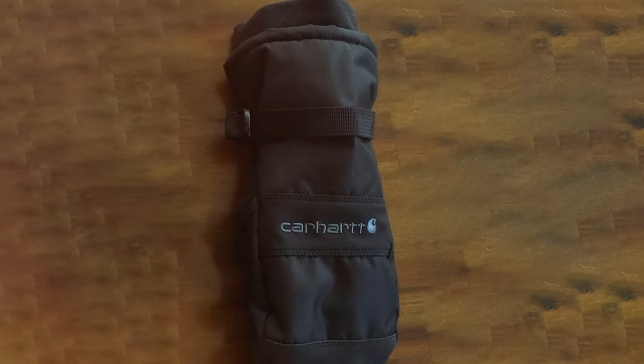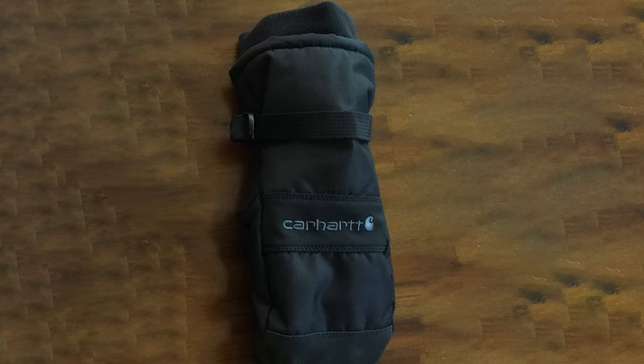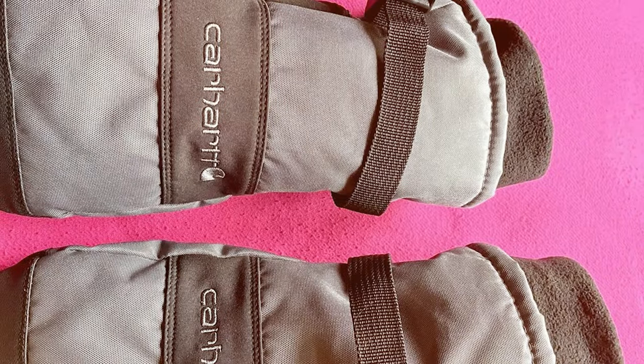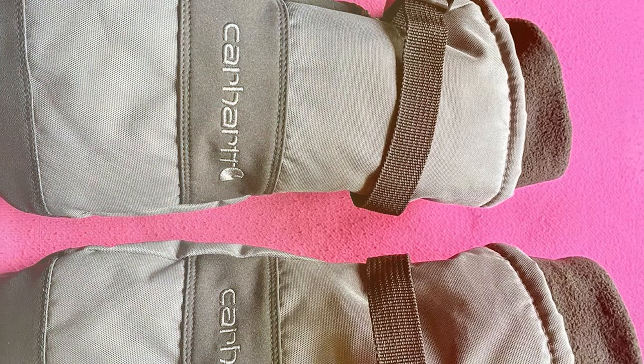In conclusion, the Carhartt Men's Waterproof Insulated Mitts are perfect for those who want the warmth of mittens without compromising on quality and durability. These mittens are ready to keep your hands toasty warm all winter long.